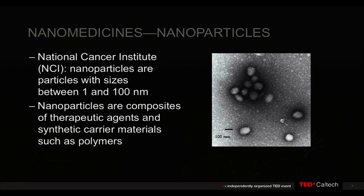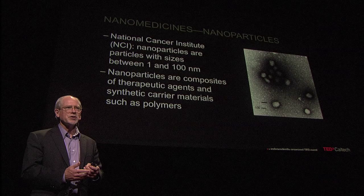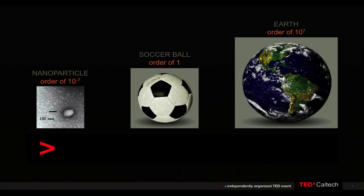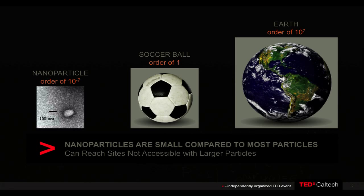What are nanomedicines? These are small particles that are therapeutics, and they have the potential to change the way that we treat cancer patients. The National Cancer Institute defines these particles as particles between 1 and 100 nanometers, and they're composites between therapeutic agents and other carrier molecules like polymers. Why is this size important? This is real nanotechnology — these particles are small.